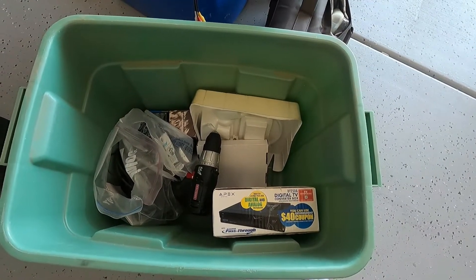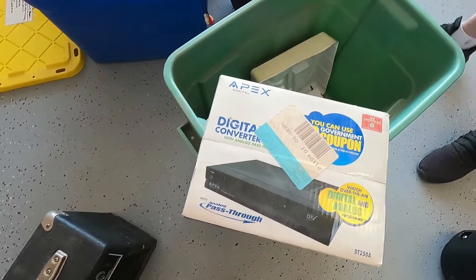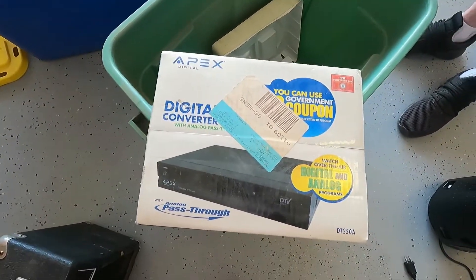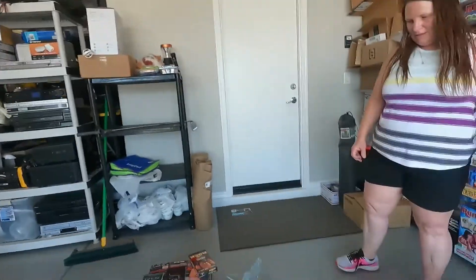I picked up all this stuff while you were looking through the VHS tapes, so I have no idea what's in here. There's something brand new in the box for a dollar — not free, but close enough. Gotta like that.